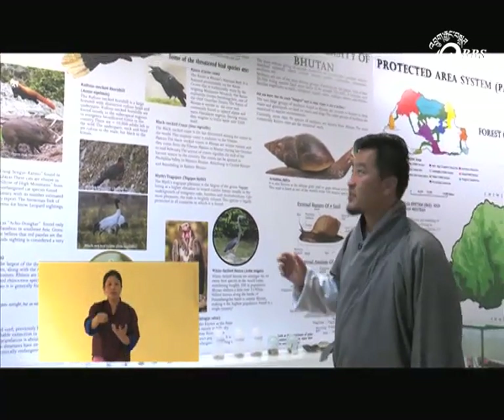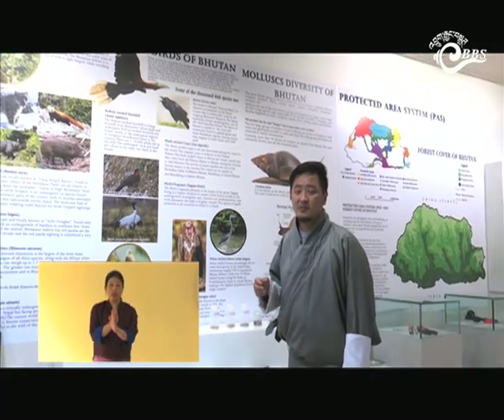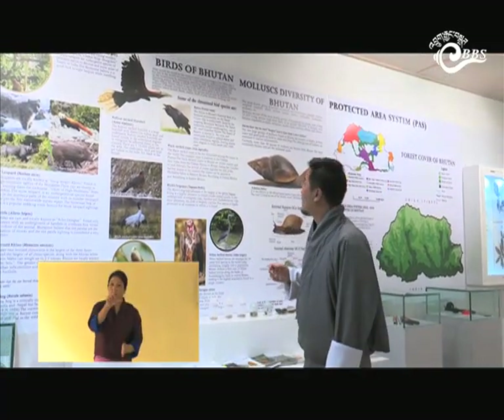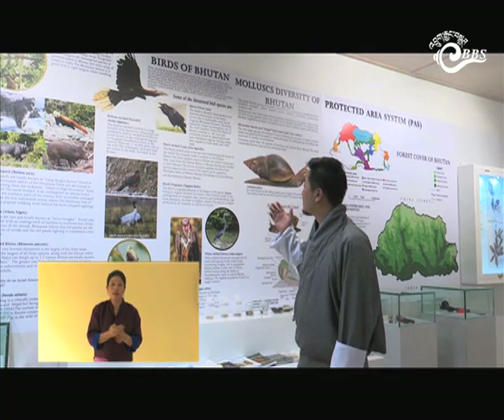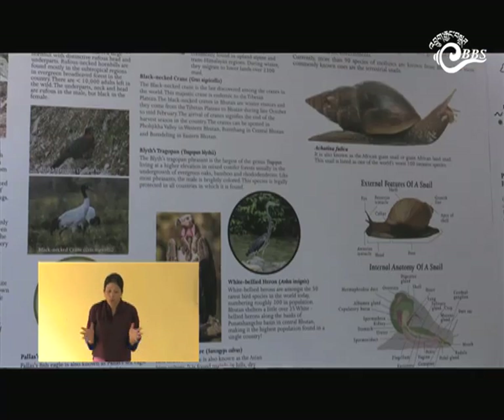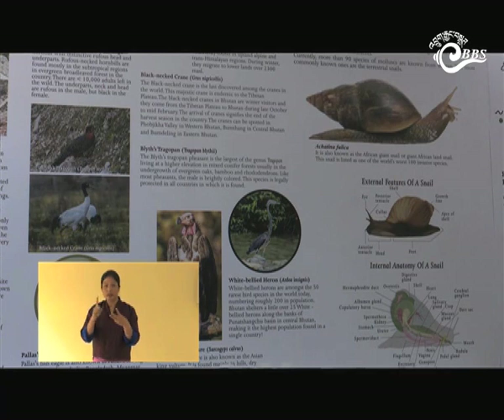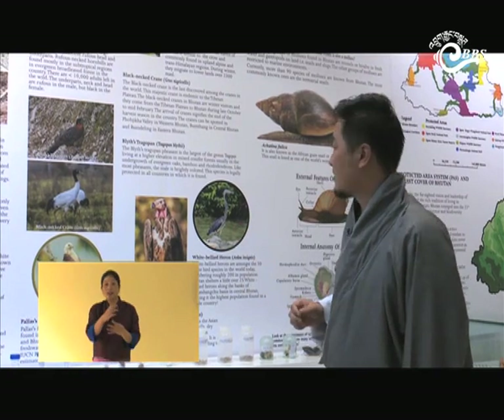Coming to the birds of Bhutan, we have more than 750 species as of 2020. Threatened bird species displayed include the Pallas's fish eagle, red-headed vulture, and white-bellied heron. We also had the black-necked crane listed as threatened, but it has now been recategorized as vulnerable by IUCN.